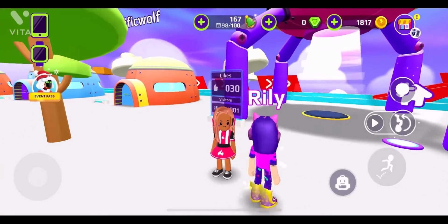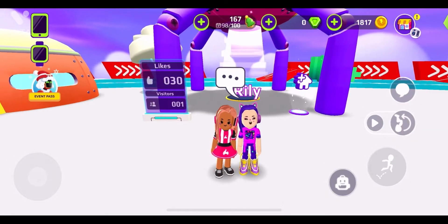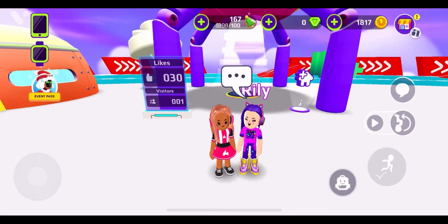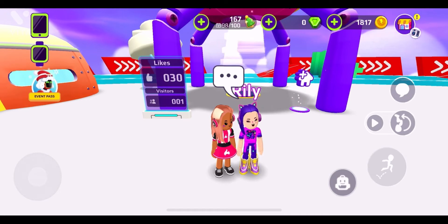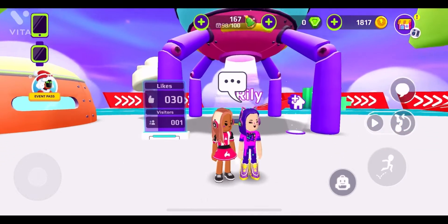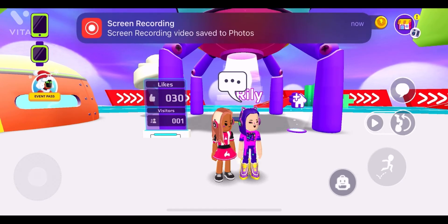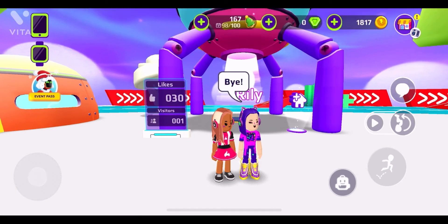So what did you think of our house? Do you think we should also give you a whole PKXD tour? If you didn't know, this game is called PKXD — you should try it out, the link is in the description. We should give a tour of the whole PKXD world — if you think so, like this video! Don't forget to like and subscribe, and follow us too. Bye guys!